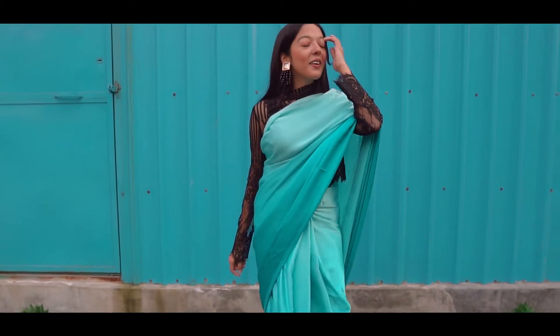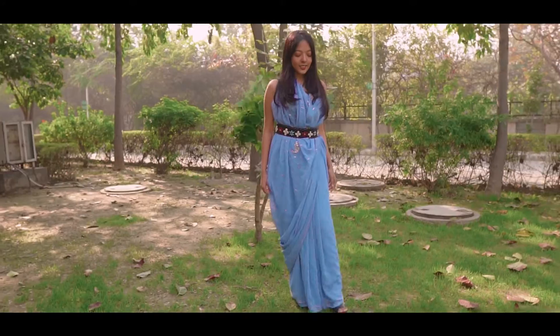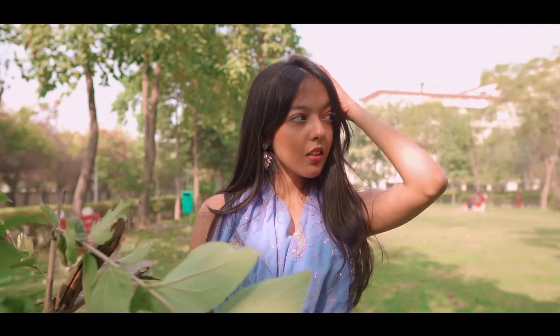I've been seeing a lot of farewell videos and photos all over social media and I thought why not actually make a video based on how you can actually style your regular saree and give it a makeover.